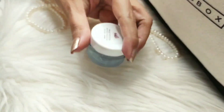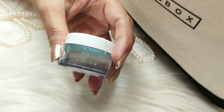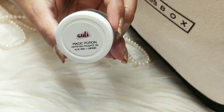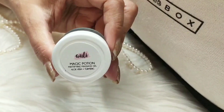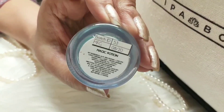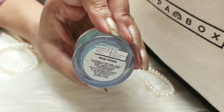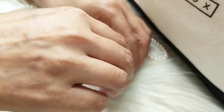The third one is this aloe vera gel from a brand called Oli. It's in sample size. This gel contains aloe vera gel and turmeric. It claims to fight tan and pigmentation.